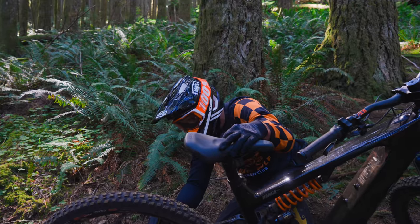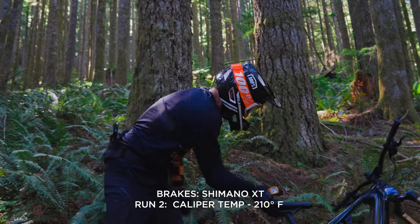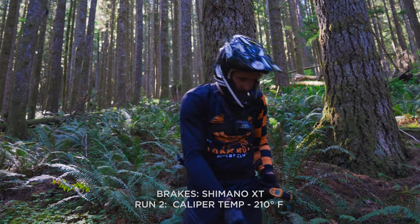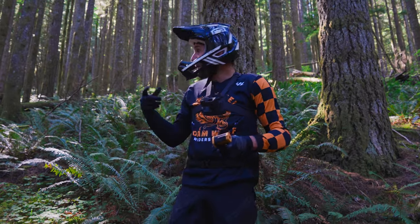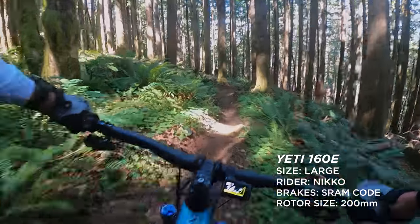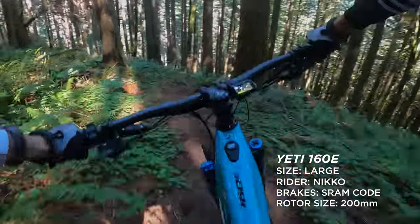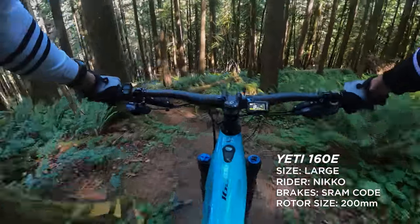Run number two on the Shimanos — 210 degrees. I felt like towards the bottom, anytime I would let off the brakes for a moment where I want to pick up speed and get back on, I had to grab harder to scrub speed once they were hot down here. I'm definitely pulling harder. There's not as much total braking force, and the modulation goes away the hotter these get.